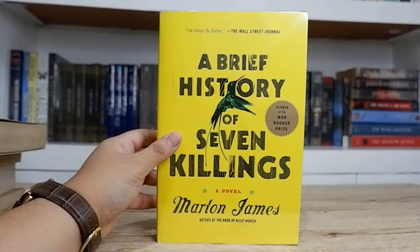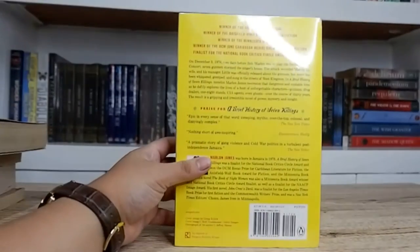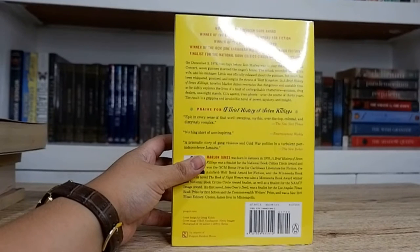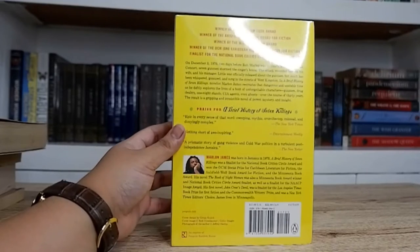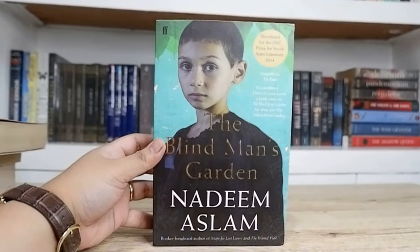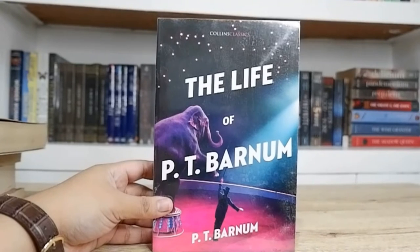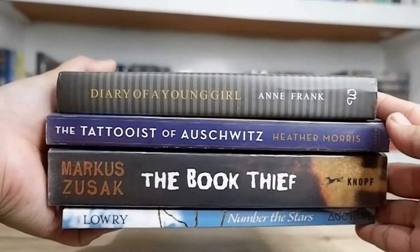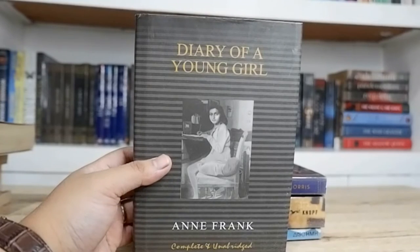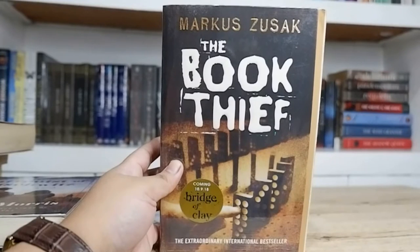I haven't read A Brief History of Seven Killings yet but I'm planning to this year. This book is multi-awarded: winner of the Man Booker Prize, winner of the American Book Award, winner of the Anisfield-Wolf Book Award for Fiction, winner of the Minnesota Book Award, winner of the OCM Bocas Prize for Fiction, and finalist for the National Book Critics Circle Award for Fiction. The Blind Man's Garden by Nadeem Aslam, shortlisted for the DSC Prize for South Asian Literature. The Life of P.T. Barnum by P.T. Barnum himself — aka the Greatest Showman. Next I have some Holocaust-themed books, which are actually some of my favorites. First is Diary of a Young Girl by Anne Frank, The Tattooist of Auschwitz by Heather Morris, and The Book Thief by Markus Zusak — definitely one of the best books I've ever read. If you're looking for a book inspired by events during the Holocaust or Nazi occupation, I highly recommend it. Finally for this set I have Number the Stars by Lois Lowry.